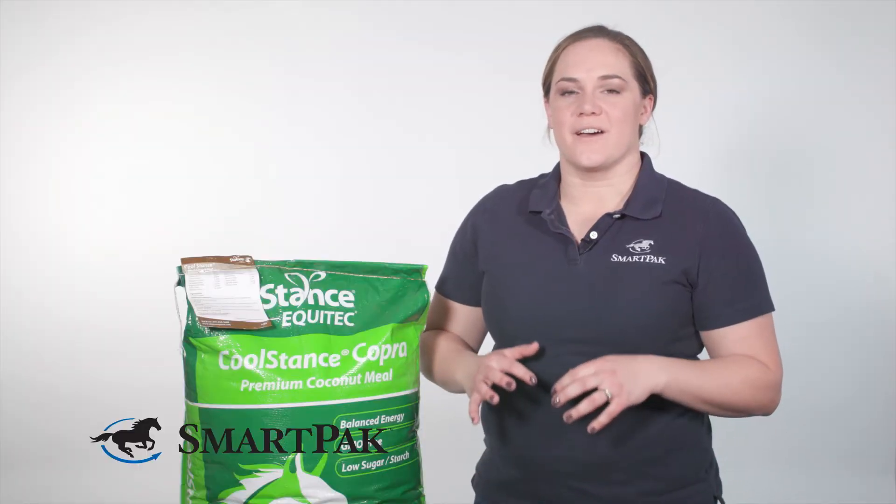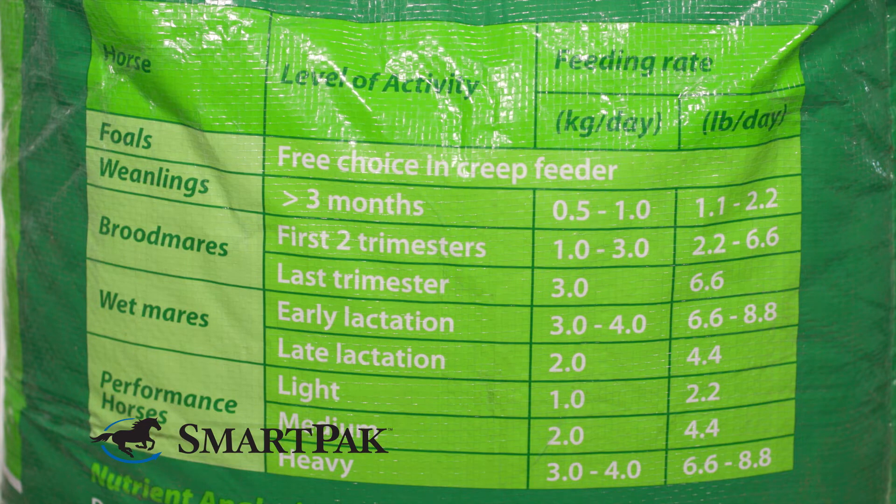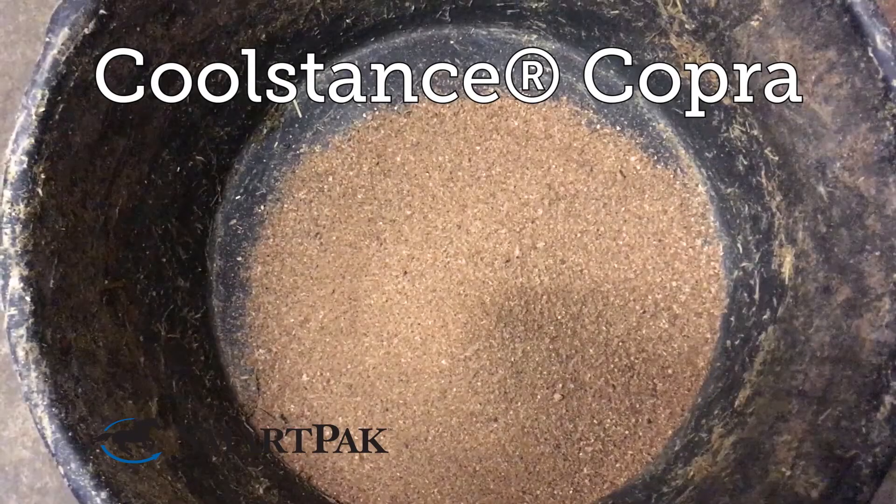There's a pretty wide variety of serving sizes for the Cool Stance, so when figuring out what's right for your horse, check the bag. The website also has really good information to help figure out what your horse would do well on. I'm Casey and Cool Stance Cobra has helped keep my horse Bolero in tip top shape.